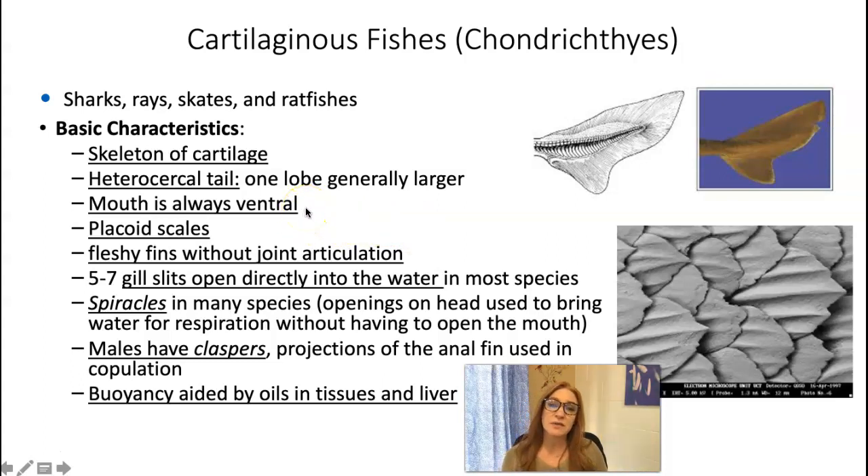Their mouth position on these animals is always ventral. On osteichthyan fish, the mouth is always on the end of their face — that's called a terminal mouth. For chondrichthyans, their mouth is situated on the ventral side of their body, so their nose and snout hang over the top. That's a ventral mouth position.